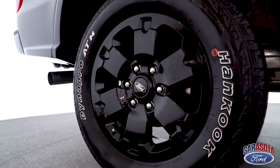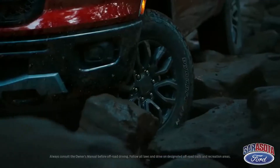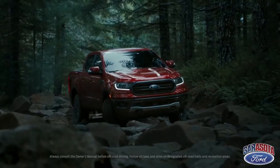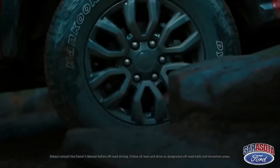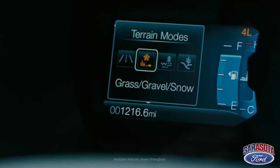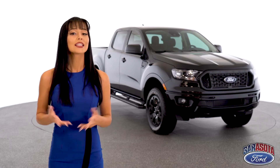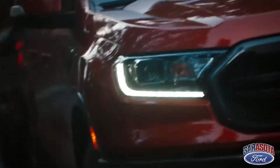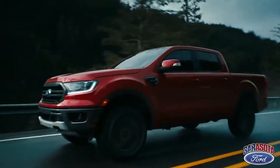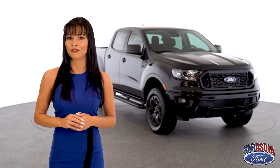That FX4 off-road package also comes with the terrain management system, trail control, and off-road display. The terrain management system works for shift-on-the-fly confidence on any surface, including normal, grass or gravel, mud, and sand. For low traction off-road conditions, trail control acts as a low-speed cruise control, selecting your speed from 1 to 20 miles per hour. It controls power and braking to each individual wheel as needed, so the only thing you worry about is steering.